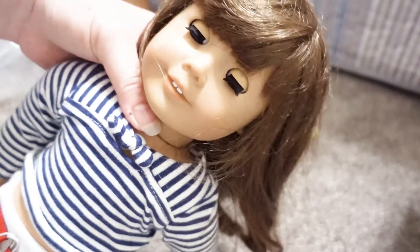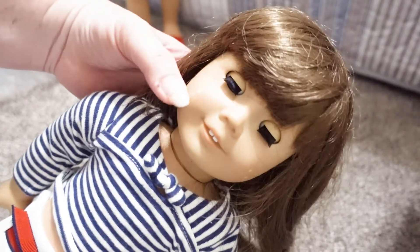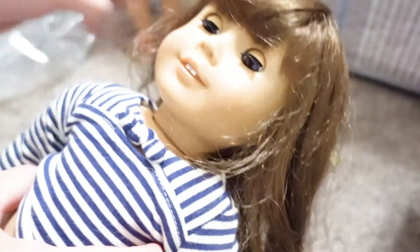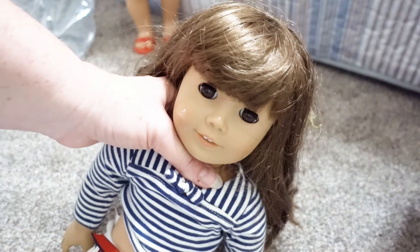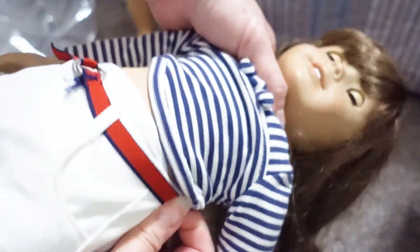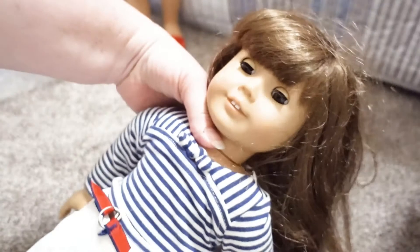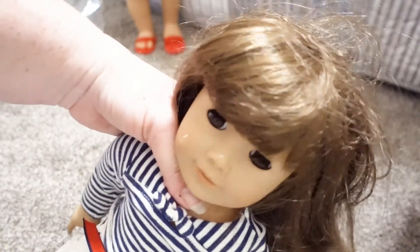Oh, look at her eyelashes! She does have a little bit of a spot right there on her cheek, but that doesn't look like it will be a problem. Look at her hair — she's really pretty. Let me see here, her little britches are falling down — pull those up. Let's look back here. She has the Pleasant Company marking, and her hair — oh, she's got a little flower in her hair, let me get that out.